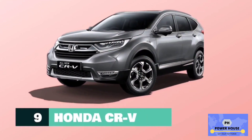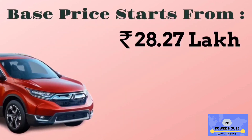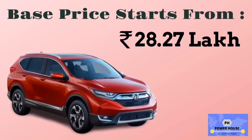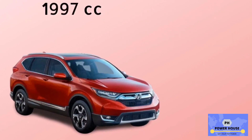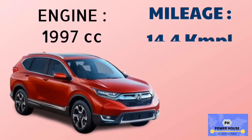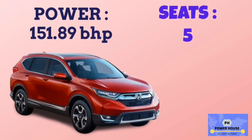Number 9 is Honda CR-V. The base model is 2.0 CVT, with a base price starting from 28.27 lakhs. It has a 1,997 cc engine. The base model 2.0 CVT has a mileage of 14.4 km per litre. Power of Honda CR-V is 151.89 bhp, and it has 5 seats.